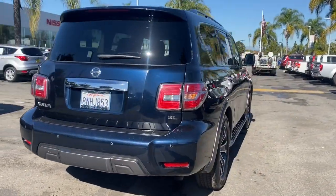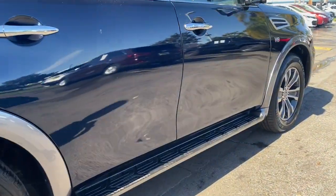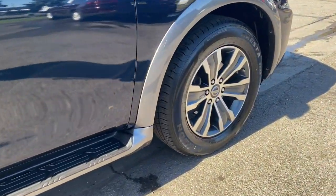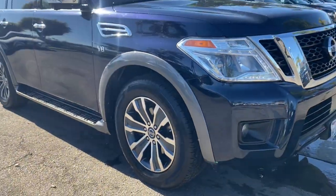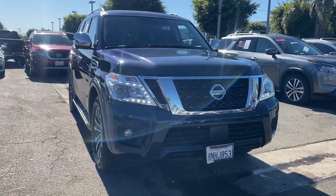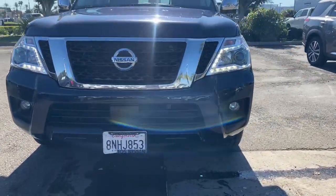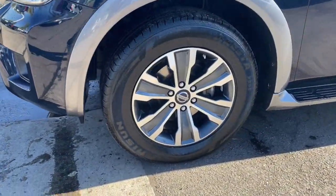Standard driver-assist safety tech and touchscreen infotainment let you enjoy every adventure with confidence. The following are some of this vehicle's highlighted options: sunroof/moonroof, keyless entry, navigation system, premium sound system, satellite radio, heated mirrors, power passenger seat, power liftgate, backup camera, and keyless start.